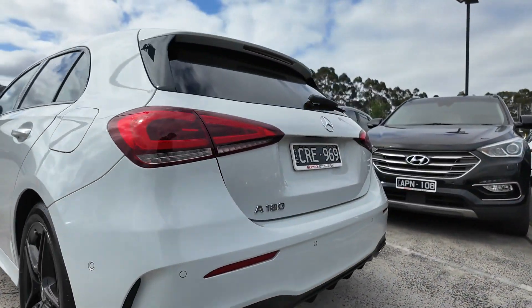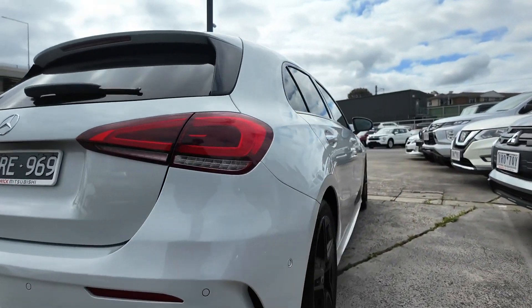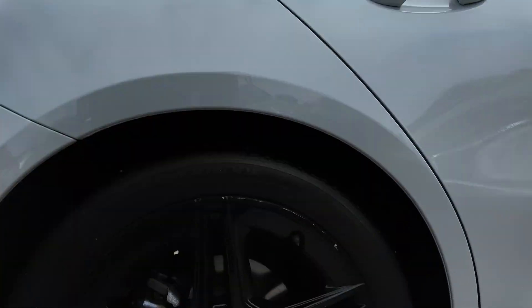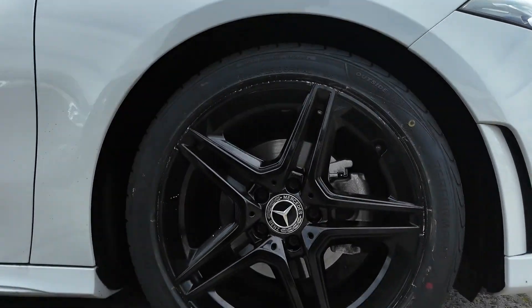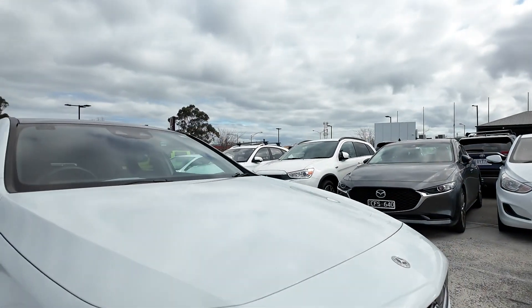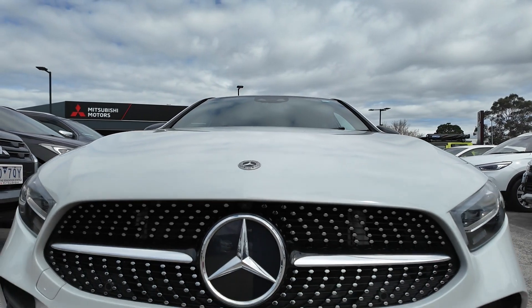Introducing the 2021 Mercedes-Benz A180 hatchback, a stylish and dynamic premium hatchback that perfectly blends luxury, performance and cutting-edge technology. With a 1.3 litre turbocharged engine and a 7-speed dual-clutch transmission, this vehicle delivers a smooth and responsive driving experience.